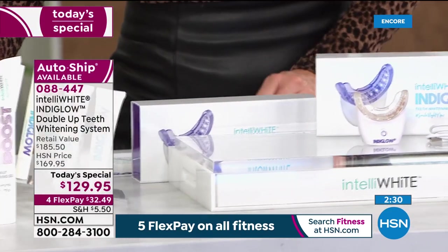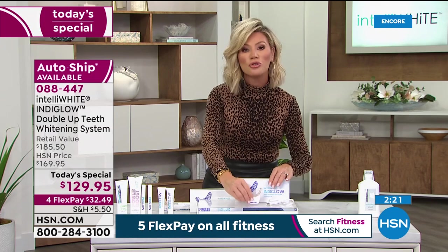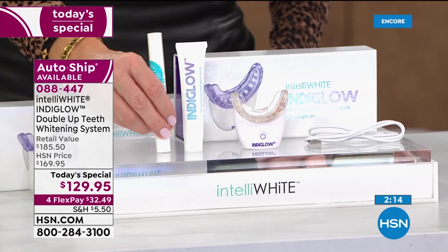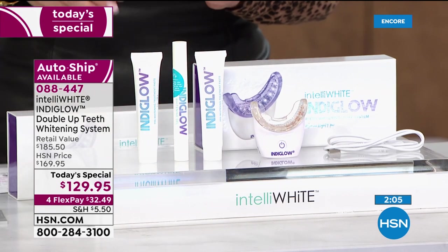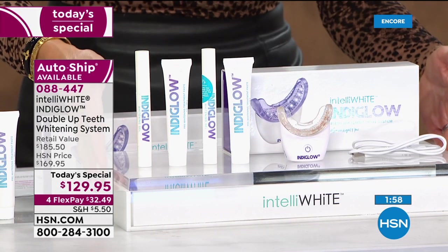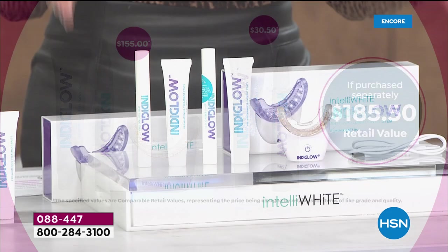Normally this is $155. If we said here's the unit at $129.95 — that would be a great deal because you own this technology. But today we're going to give you the pre-toothpaste and the Indiglo whitening, giving you 20 whitening treatments right there — another $30 value. She didn't stop there — she's going to give you another pre-whitening and another whitening pen. So today over $185 value, saving you over $50 off. It's our biggest and best deal — allowing you and someone else you love to whiten their smile, or you keep it all for yourself.